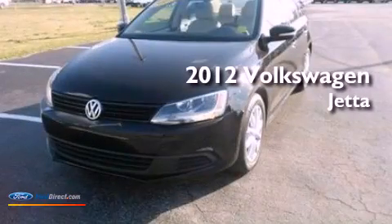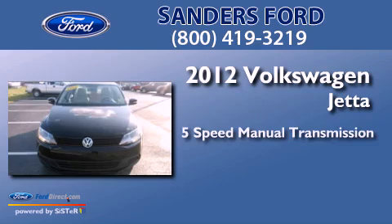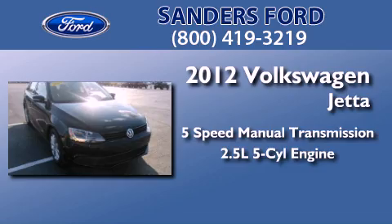This is a 2012 Volkswagen Jetta. This four-door sedan has a five-speed manual transmission and a 2.5-liter inline five-cylinder engine.